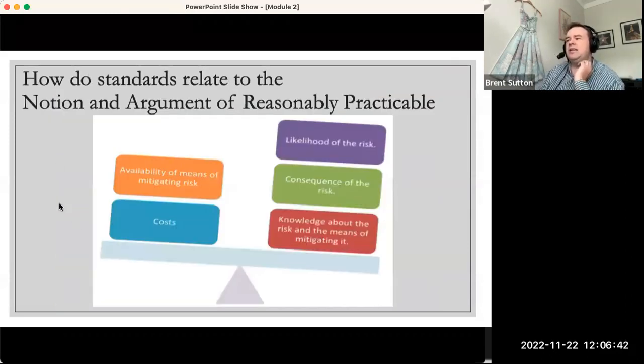How do these standards relate to the notion of reasonably practicable? We tend to get lost focusing on things like the likelihood of risk, the consequence of risks, and the costs. But in actual fact, the whole notion of reasonably practicable is around knowledge about the risk and the means of mitigating it. This is where the standards are really important, because they set out the types of risk factors we need to think about, the types of approaches for identifying hazards and risks, and different ways of evaluating those risks.